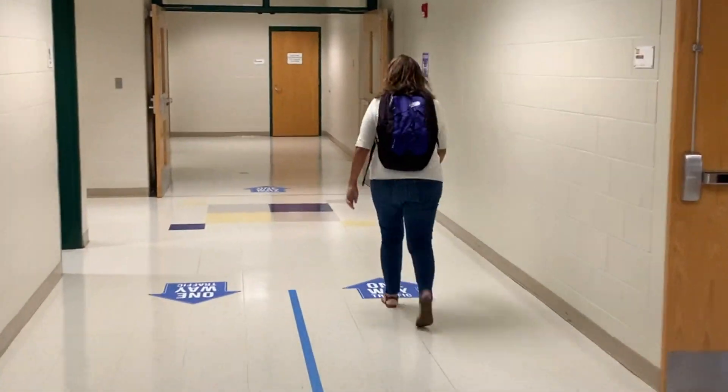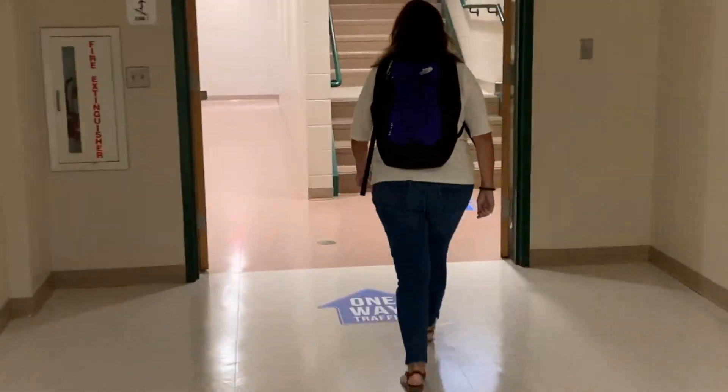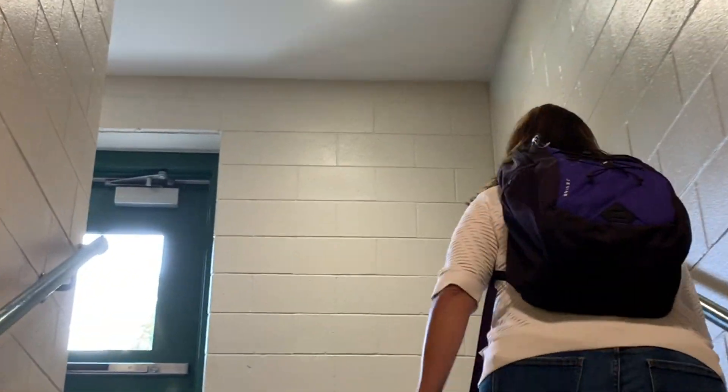Let's do a little pretending again. Remember Ms. Curtin? We're going to pretend that she is a second grade student. Let's follow her from the bus to the classroom. You'll notice that this is a one-way staircase and Ms. Curtin is moving her body the same way that the arrows are pointing.